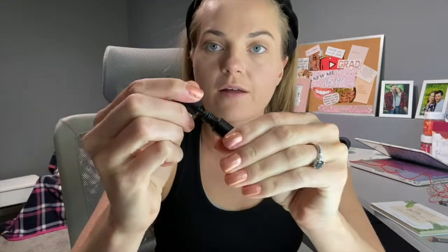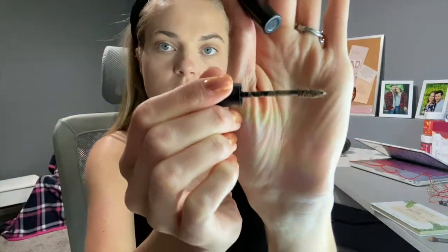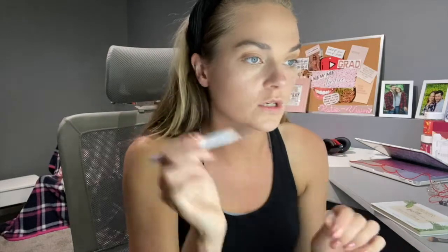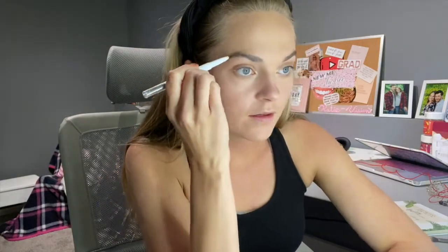Again, this is by e.l.f. — the Wow Brow Volumizing Fiber Gel — and I got the color taupe. So I'm going to take the product. I typically use the Instant Brow Lift first and comb through. My brows are looking a little — what's the word — fluffy. I could probably do some tweezing, but I like them a little more fluffy these days, so I don't really mind. I'm just going to use this pencil to define the tail and the arch a little bit, and then my plan is to use the new product for the rest of it.